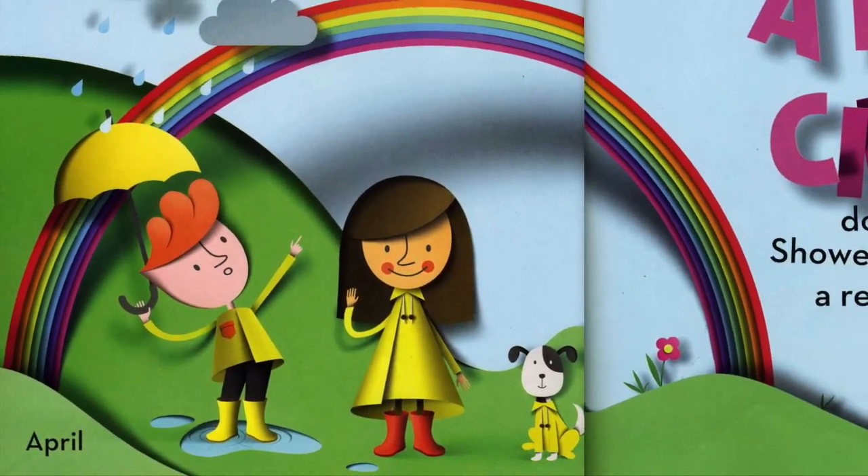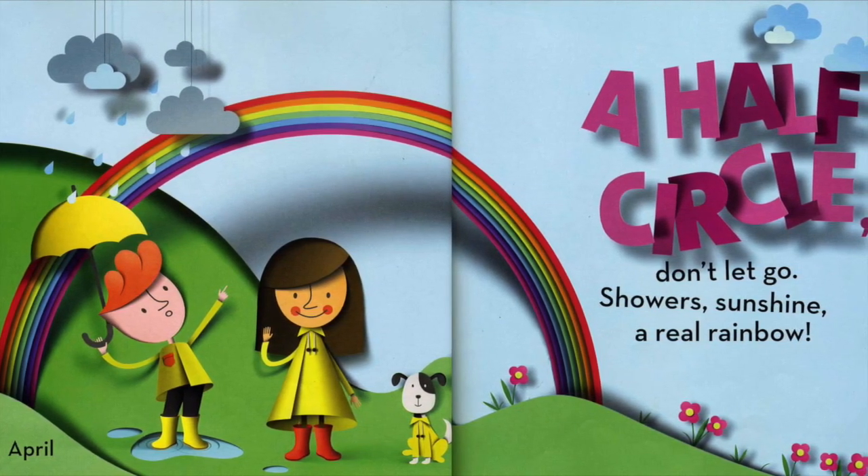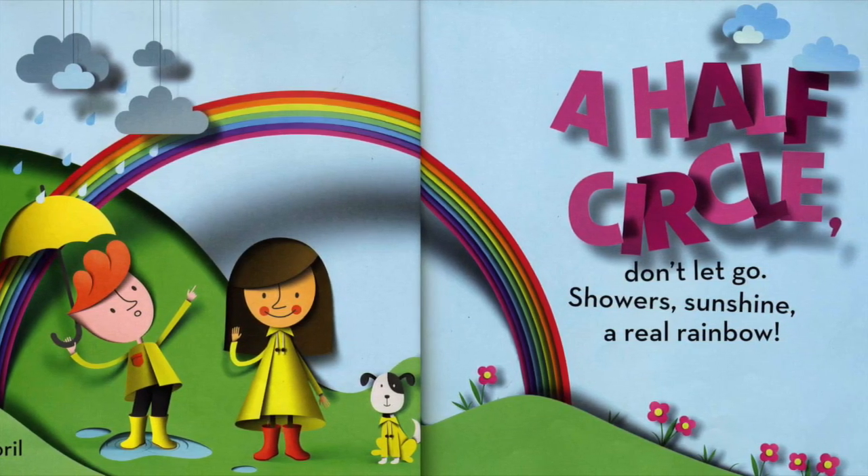April. A half circle. Don't let go. Showers. Sunshine. A real rainbow.